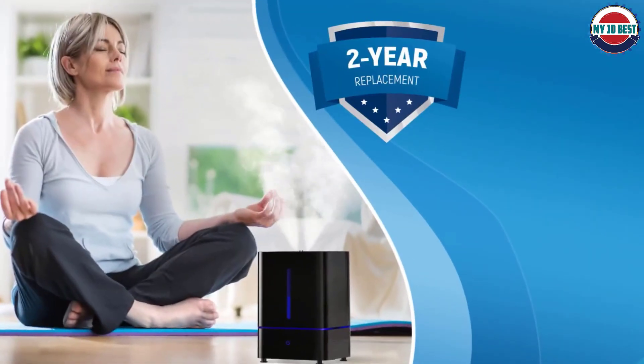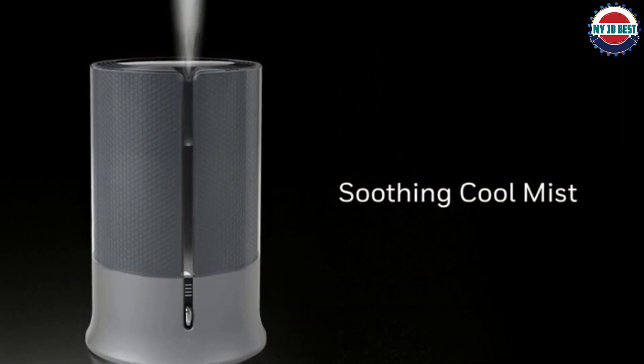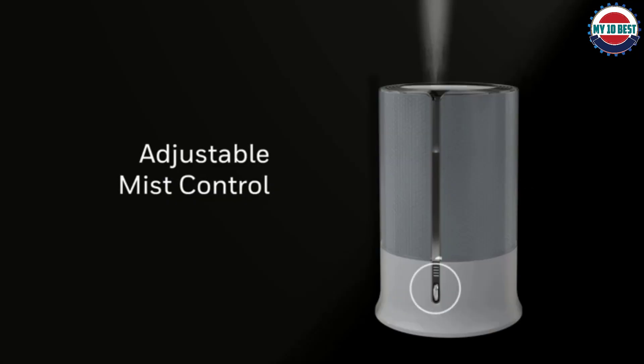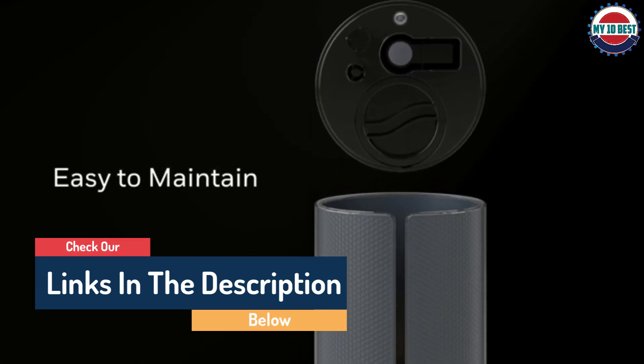Hello guys, today in this video we are going to help you find out the best large room humidifier on the market. I made this list based on my personal opinion, and I tried to list them based on their quality, durability, customer reviews, and more. If you want to see their prices and find out more information about them, you can check our links in the description below.